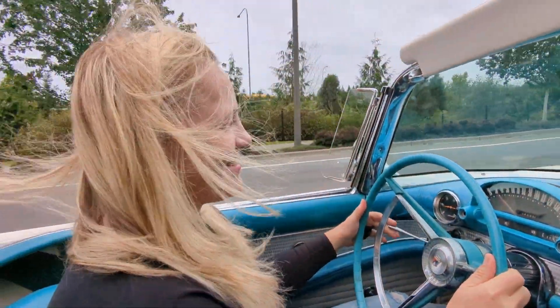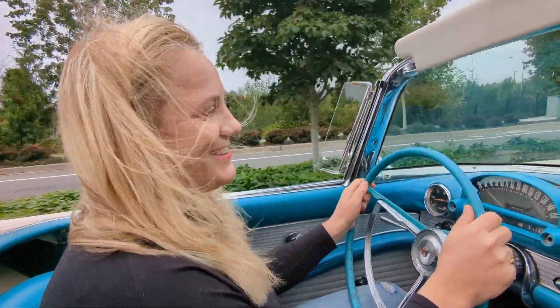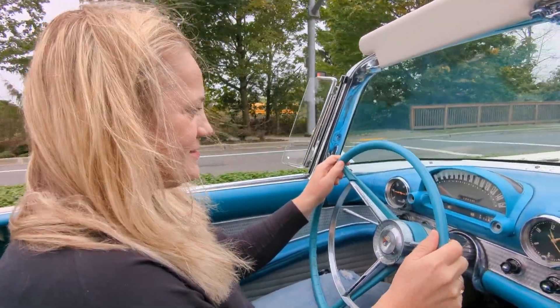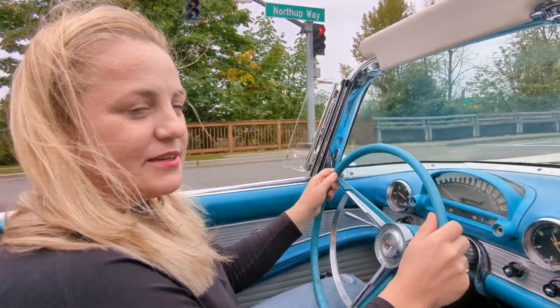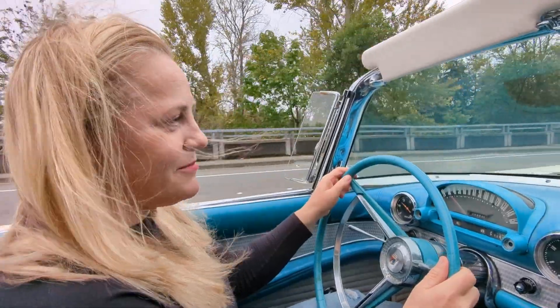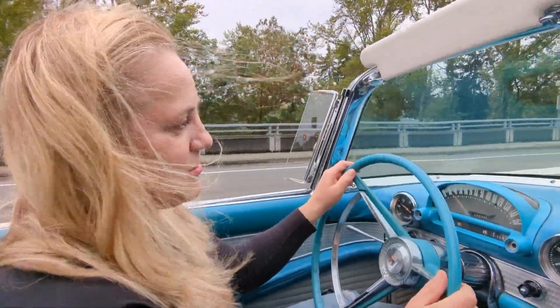So sister, what kind of memories do you have with this car? Oh gosh. One of my favorite memories is my mom driving it when I was about maybe nine or ten years old, and my sister Laura...